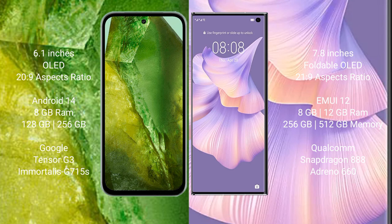Google Pixel 8a comes with 8GB RAM and 128GB or 256GB internal storage, Google Tensor G3 processor and GPU G715s. Huawei Mate Xs2 comes with 8GB or 12GB RAM and 256GB or 512GB internal storage, Qualcomm Snapdragon 888 processor and GPU Adreno 660.